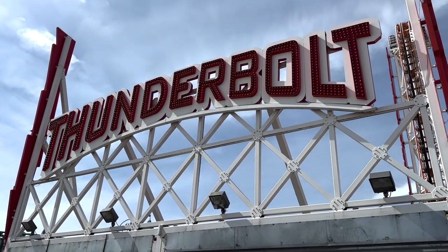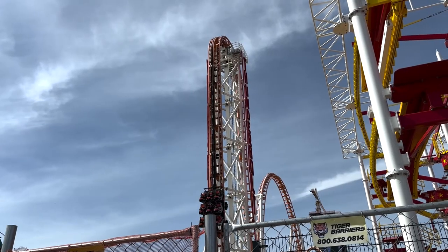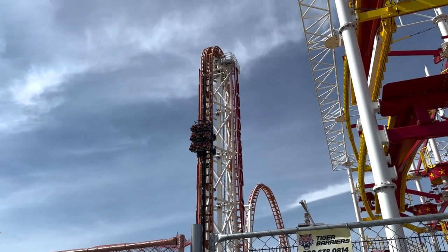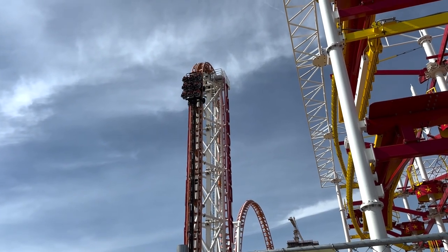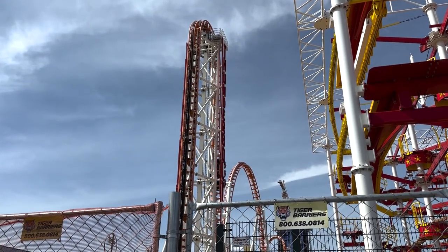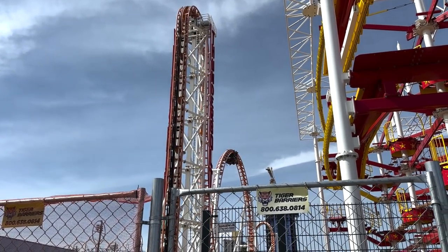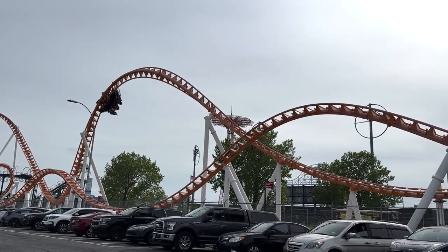I guess I'm going to redeem my other ride since I can't get a refund. I could do the Thunderbolt — it's a 90-degree lift coaster. I've done it before. It's super, super fun. It's so scary going up at 90 degrees and then you go straight down. It does end up curving a little bit eventually, but those first few drops are insane — two loops. It is super fun, but I've done it.